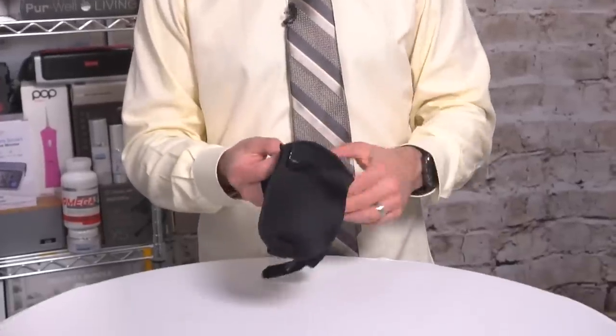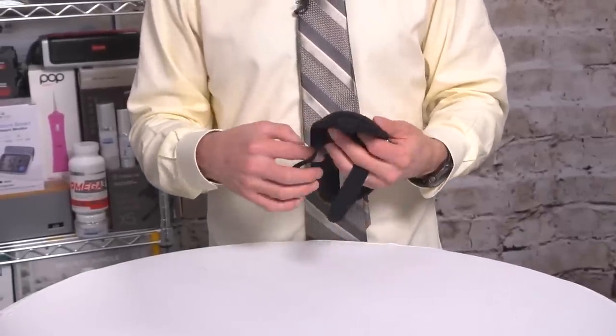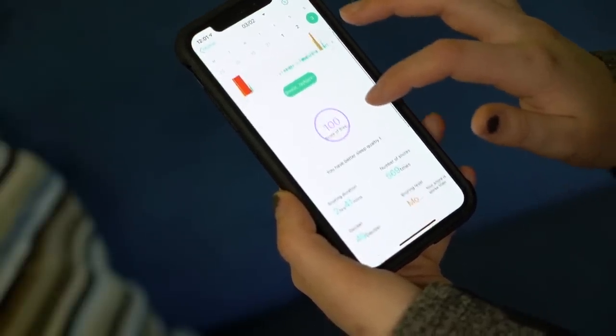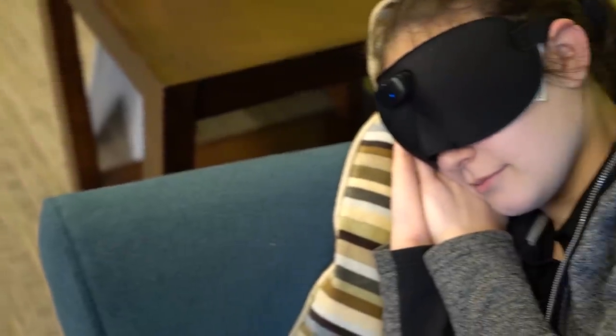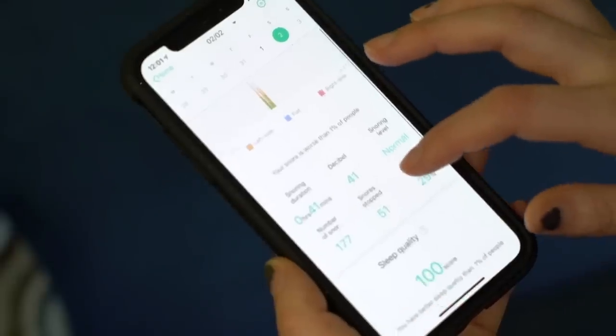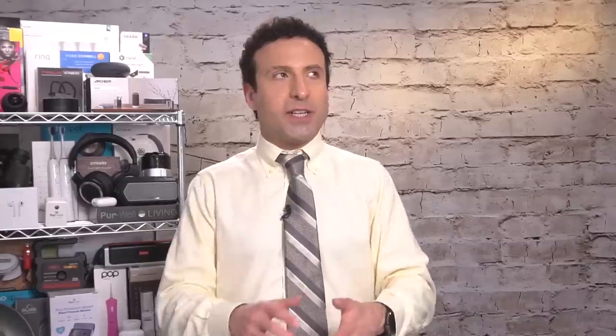I want to show you some video of a young woman that was part of our focus group. You can see that she was able to use the app and track her sleep patterns, and it worked very well for her. She reported that she stopped snoring in about two and a half weeks. For me, it was somewhere between two and three weeks. It wasn't a massive transformation that I noticed right away.